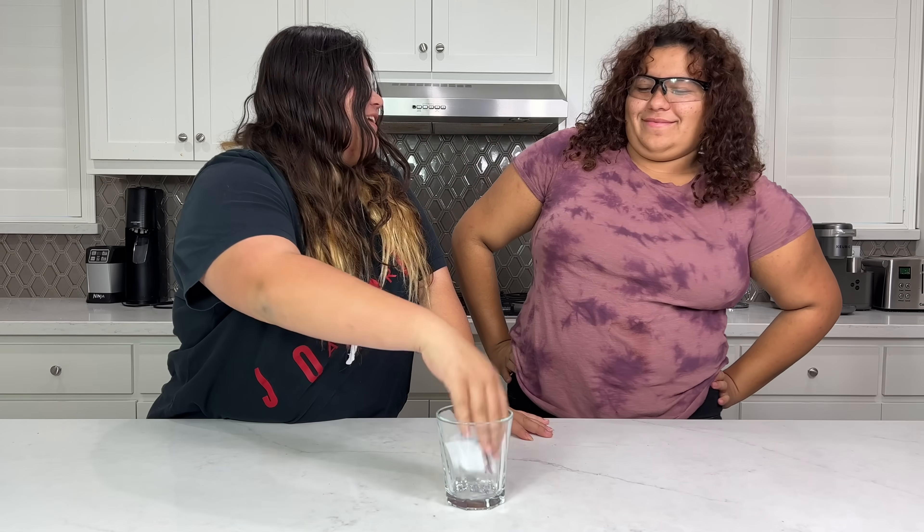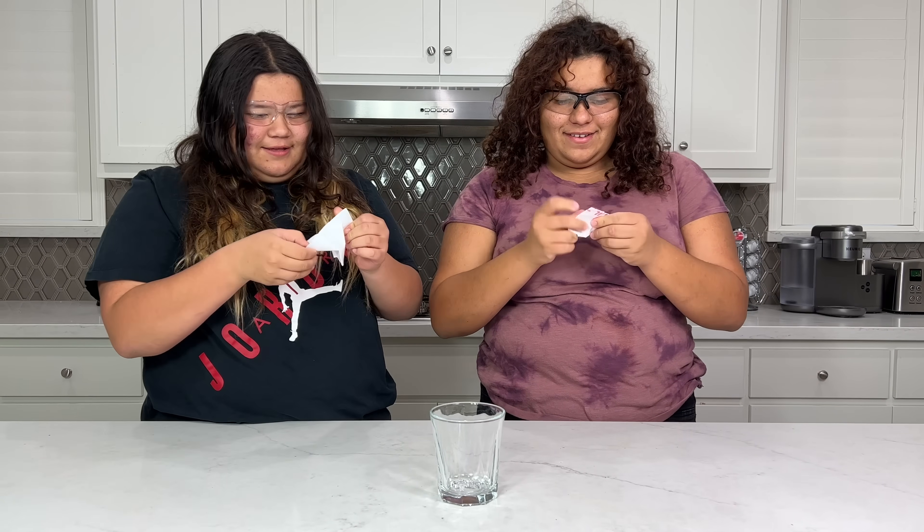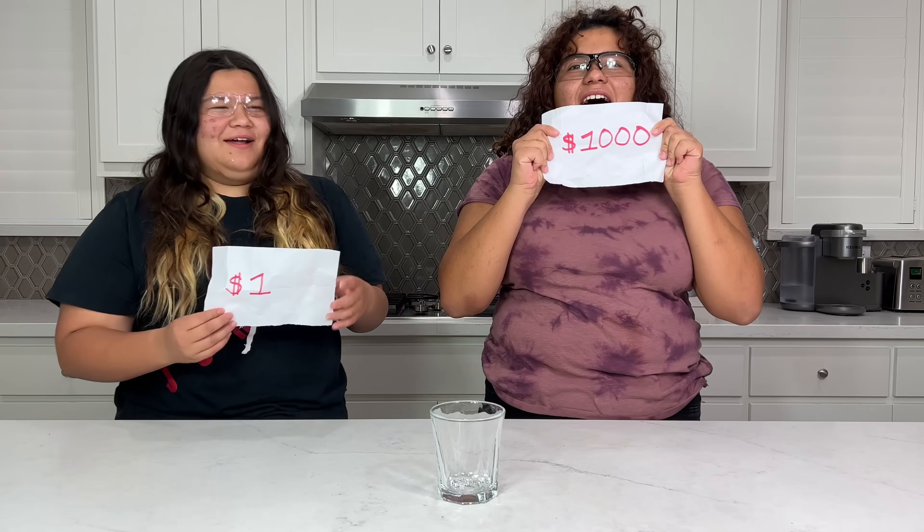Let's do a different one. Mom, pick a number 1 to 10 and then we have to try to guess it. Okay, at the same time — one, two, three — five! Seven. Oh, I got closer! Just choose. Let's see. $1,000! Woo!